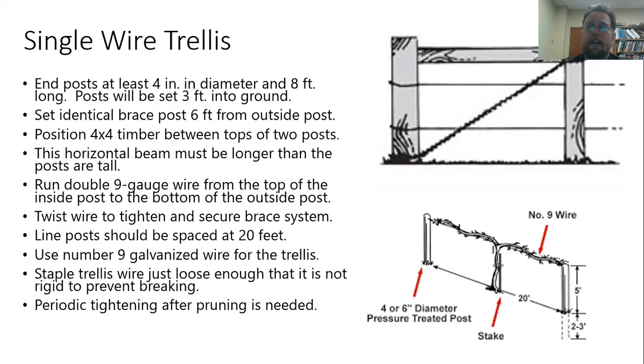Posts should be spaced 20 feet apart — they can be closer, but no further apart than that. Use that same number nine galvanized wire for the actual trellis wire that the vine cordons will grow along. For a single wire trellis, that's the one wire going between the two end posts. Staple the trellis wire using about a two-and-a-half inch staple, keeping it just shy of rigid — you want a little flex to prevent it from breaking under tension. Over the years it will loosen a little, so you may need to tighten it year to year.